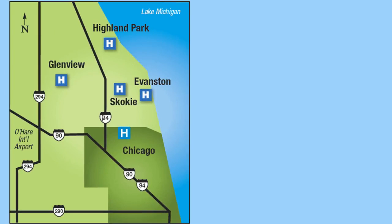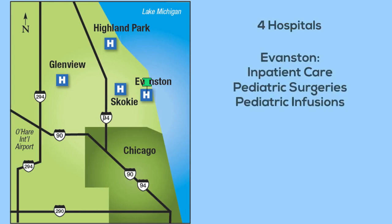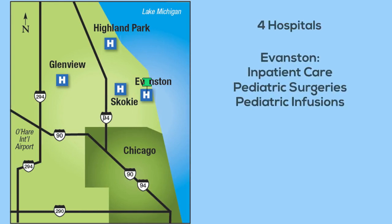Let me take a moment to introduce you to North Shore and some of the differences you may notice compared to the other sites at which you train. The North Shore University Health System is comprised of four hospitals located in the Evanston, Highland Park, Skokie, and Glenbrook areas. In 2020 we added Swedish Covenant Hospital to the North Shore family as well. The Evanston location is where the majority of the inpatient pediatrics care is provided.